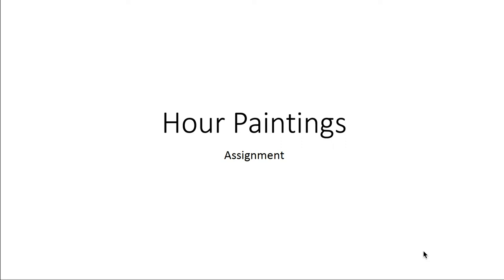Today we're going to talk about the hour-long paintings assignment. If you go through the first and second lecture dealing with still life, you'll need to do that before you review this.